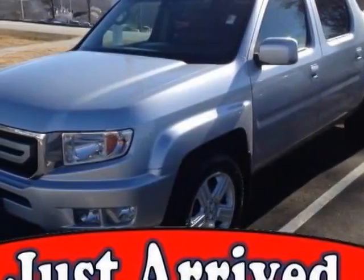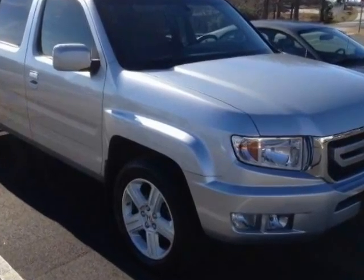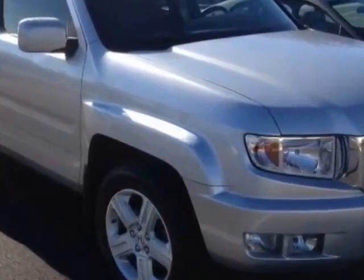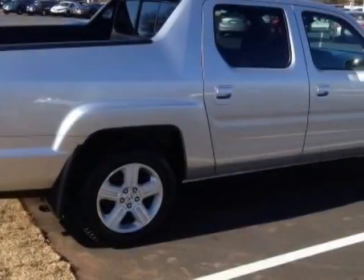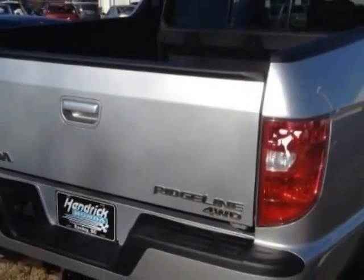Come take a look at this 2010 Honda Ridgeline. Carfax has certified this Ridgeline as having one owner. This Ridgeline has just under 128,500 miles. This vehicle has a limited warranty.